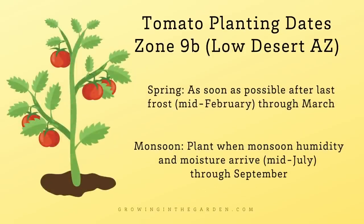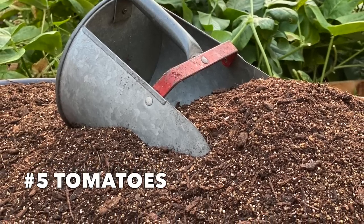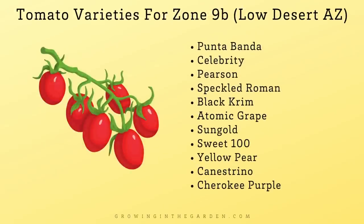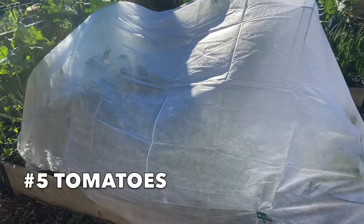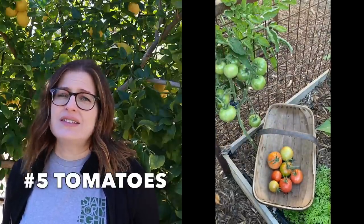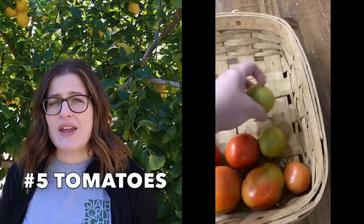Definitely pay attention to those planting windows — right after the danger of frost has passed, and again in monsoon season. Having good soil is probably one of the best things you can do to ensure a healthy crop of tomatoes. Choosing the right varieties — typically smaller-sized tomatoes — providing shade during the hotter months, and covering them during frost events are also key. During cooler temperatures it can be hard to get tomatoes to ripen outside, so once I see that first flush of color, I harvest them and bring them inside where it's warmer and they ripen up quicker.